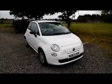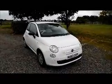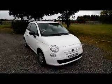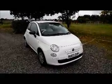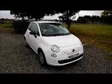Finished in white, the car was registered in January 2014 and as you can see is on a 63 plate. This car has a warranted mileage of 20,330 miles. The Fiat has a CO2 figure of 113, which equates to a road fund licence fee of £30 annually.